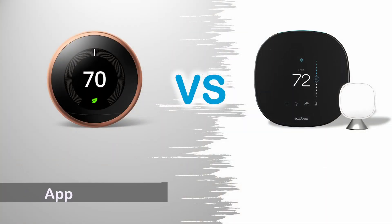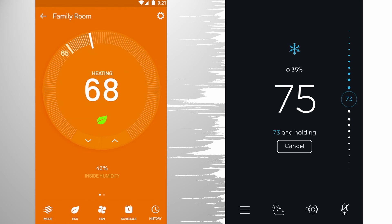App: The Google Nest Learning Thermostat uses either the Google Home App or Nest App, while the Echobee Smart Thermostat uses the Echobee App. The UIs are similar — both have temperature display and control in the middle, with additional options on the bottom or top.